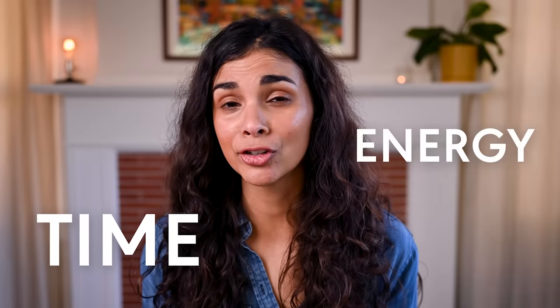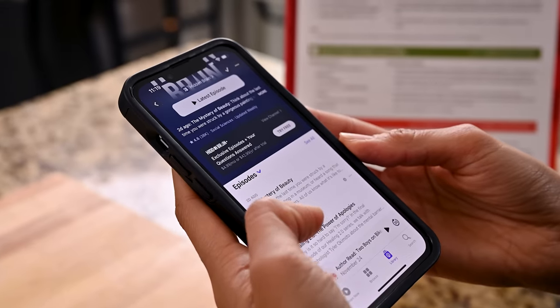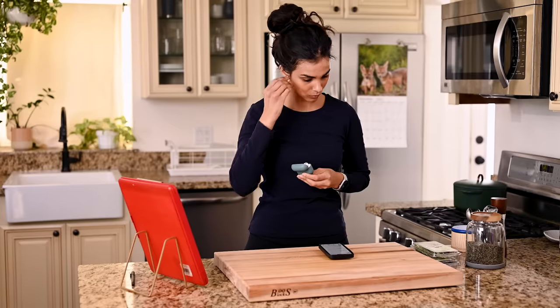By doing this work upfront, I save so much time, energy, and stress during my weeknights, which are a lot busier than my Sundays. This mini meal prep takes about 60 to 90 minutes, and I pretty much always pair it with my favorite podcast or audiobook so it flies by super quickly. Plus it feels amazing to know that I'm making life easier for my future self.